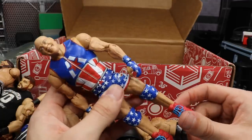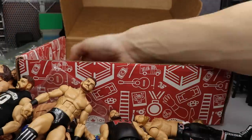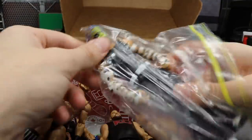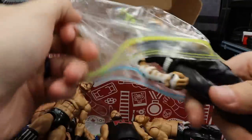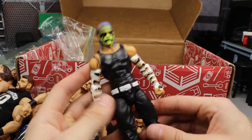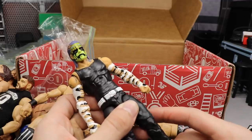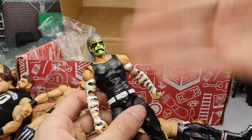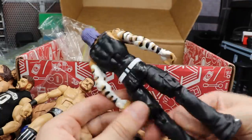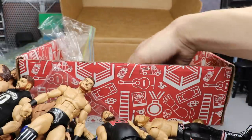I wanted to do sort of a mixture of old and new, so we're going to be doing that for Elite Series 66 Kurt Angle. Second to last figure — we have the Entrance Greats Jeff Hardy with the green face paint. I love this figure to death and it's actually kind of expensive now, so I'm very happy that TJ was willing to part ways with it. Beautiful looking figure — I love the head scan, I love the body. You could easily switch it with any other Jeff Hardy and it'll make sense.